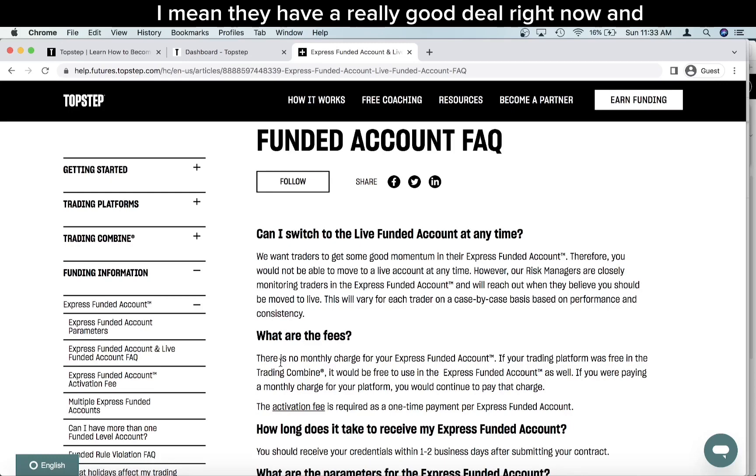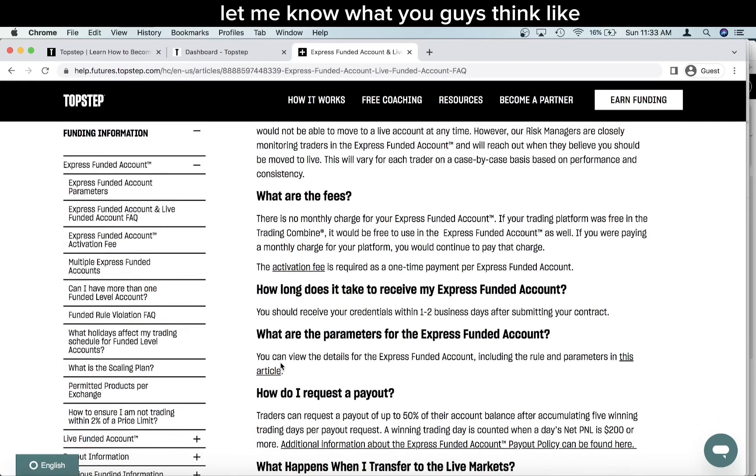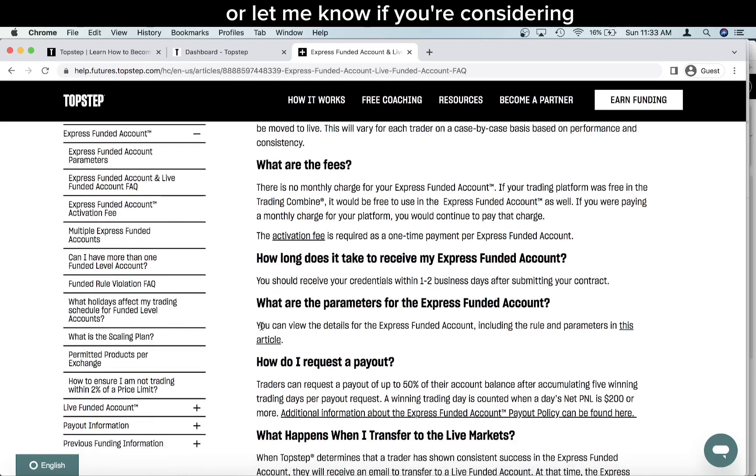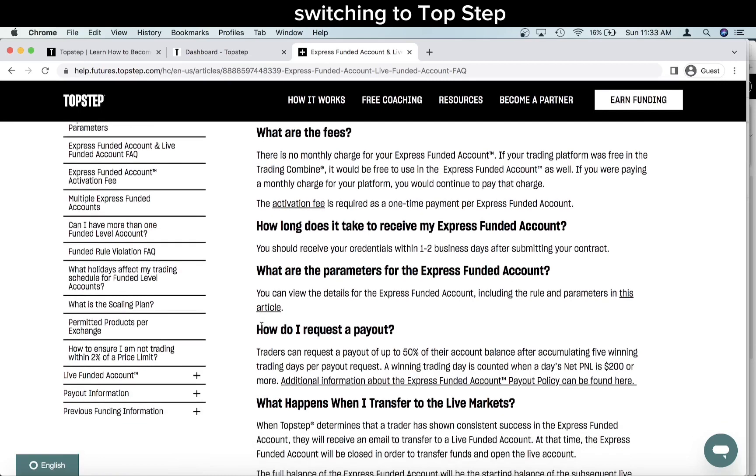So I think this is great news — give them a try if you're looking for a new prop firm or if you like a deal. They have a really good deal right now. Let me know in the comments if you're using TopStep and what your experience has been, or if you're considering switching to TopStep. I really do feel like TopStep is trying to move in the right direction and they're clearly listening to feedback. Thanks for watching guys — sorry it's been a while since making videos, but I'm back.